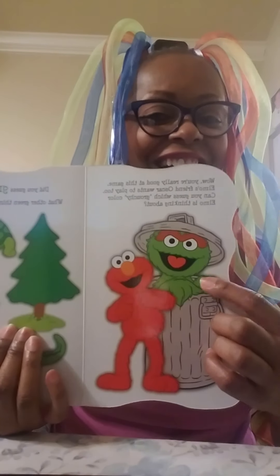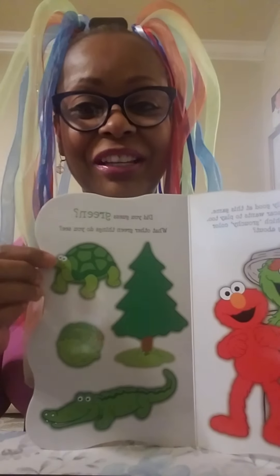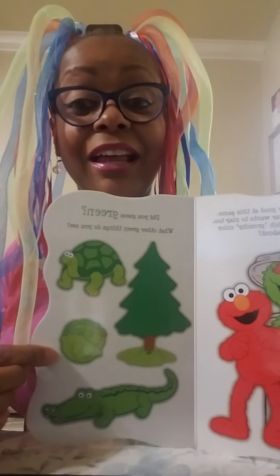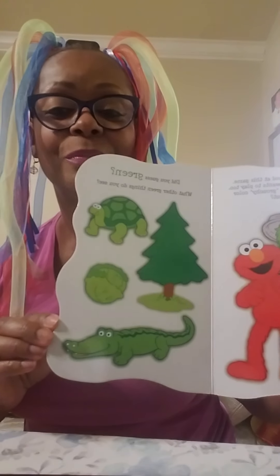I wonder what color is next. Wow, you're really good at this game! Elmo's friend Oscar wants to play too. Can you guess which grouchy color Elmo is thinking about? What color is Oscar? He's green! There's Oscar — he actually has a smile this time. Look at all the other green things: a cute little turtle, a beautiful green tree, a head of lettuce, and a little alligator down there with a big smile on his face.